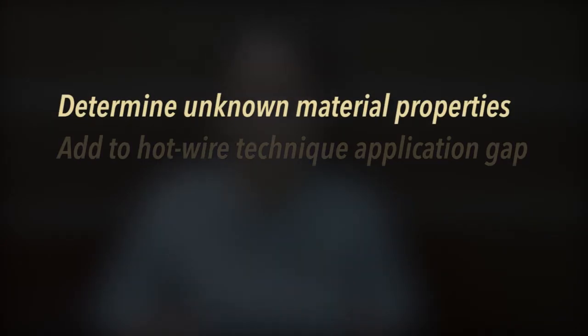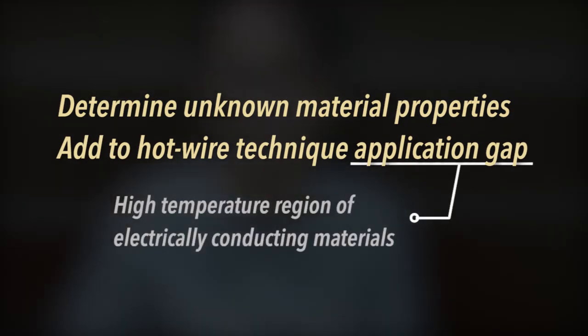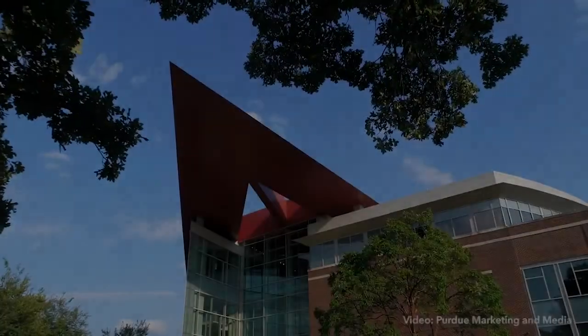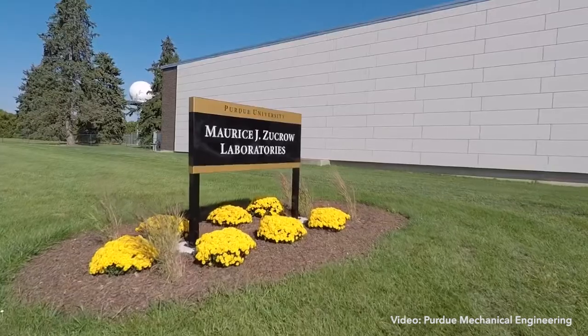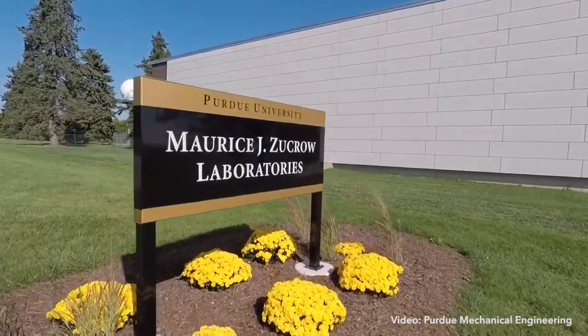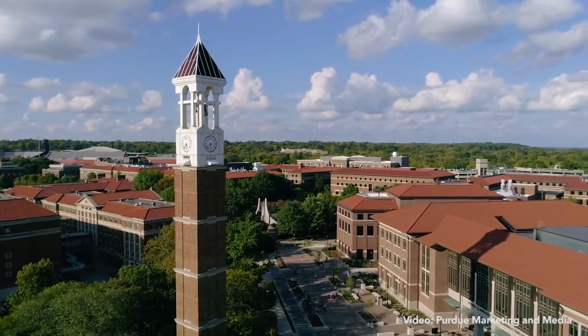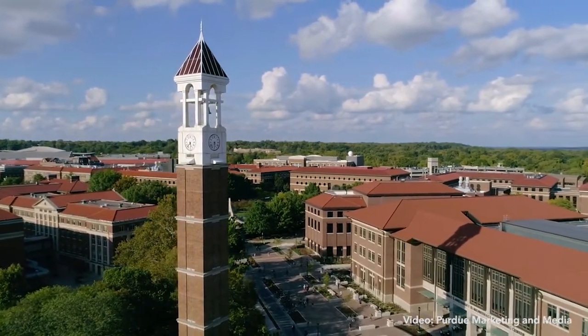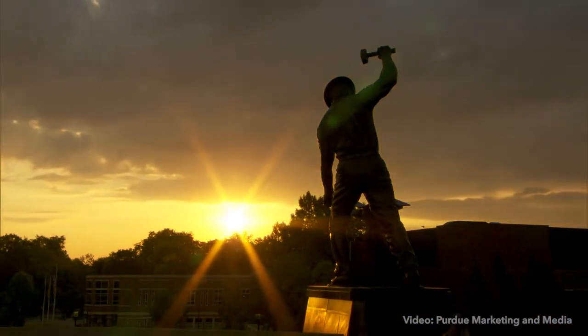The program and experimental apparatus together will not only let us determine unknown material properties, but also address an application gap of the transient hot wire technique in the extreme high-temperature region of electrically conducting materials. This project is ongoing, and we aim to continue working on it with our graduate student mentor Louis, and Professors Marc-O'Nay and Pulpon at Zucro Labs this fall. It's been a pleasure, as undergrads, to contribute to both the development of hot wire techniques and to the characterization of thermodynamic properties, and ultimately to add our humble bit to the sum of all human knowledge.